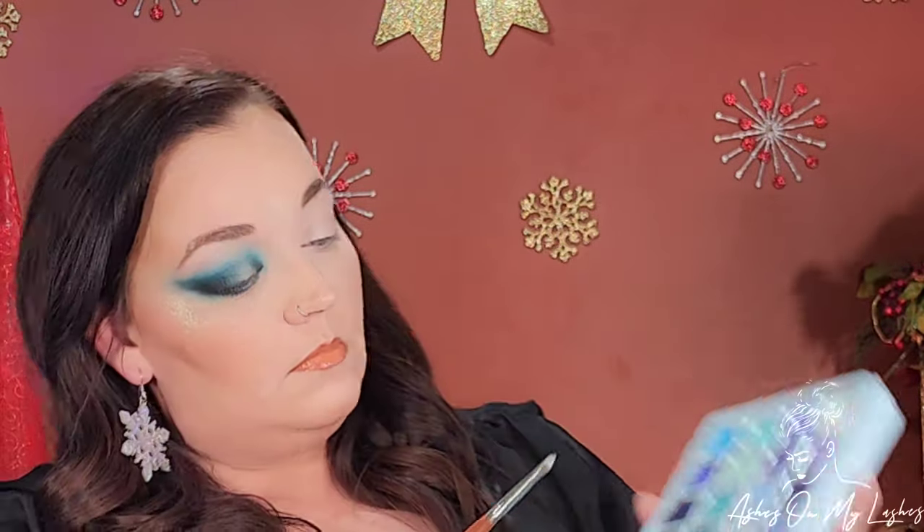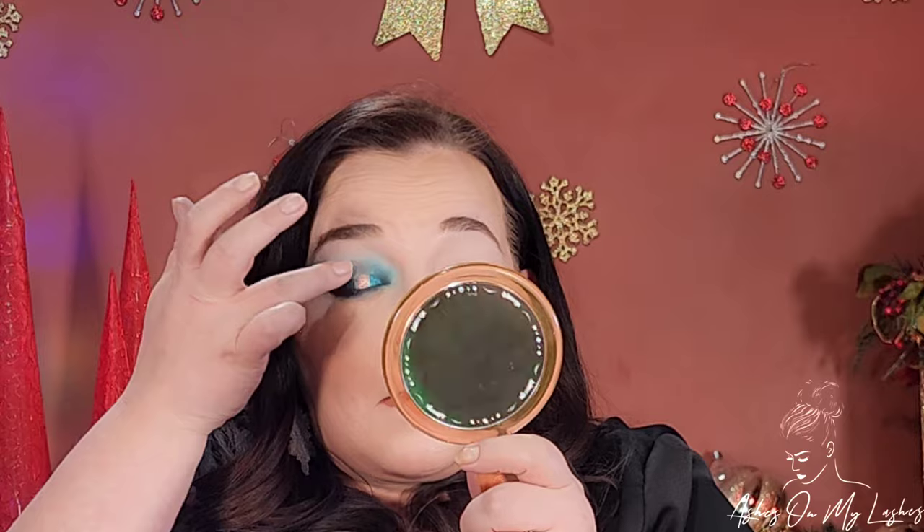Now using my BH Cosmetics Packing Brush, I'm going into the shade Reflection — a beautiful crystal teal metallic — and placing that on the edge of the mattes in the inner corner and the outer corner. It is so beautiful and shimmery and metallic. I honestly could have finished this eye look with just that shade, but you know me. So I went in with the shade Winter Solstice on my finger — it's my favorite shade in this palette and it's freaking gorgeous — and I just placed that in the very center of my eyelid. Then I went in with the ColourPop Cream Gel Liner in the shade Icebreaker. Here is the finished look — look how freaking gorgeous it is. It's so smoky and just perfect in every way; I love the color combo.